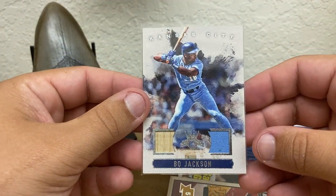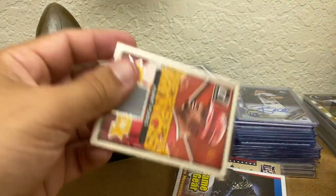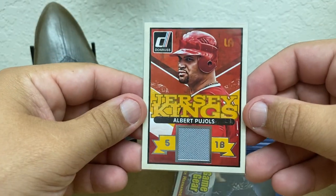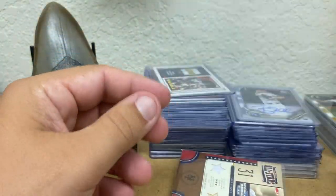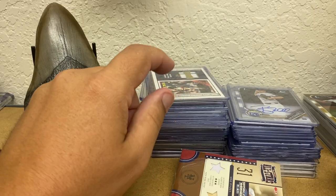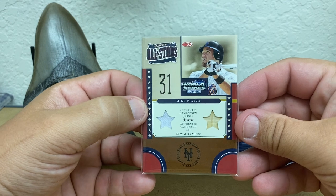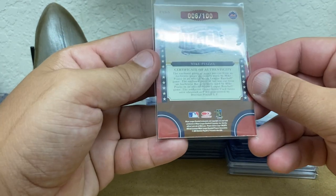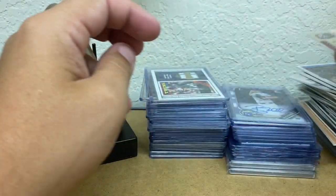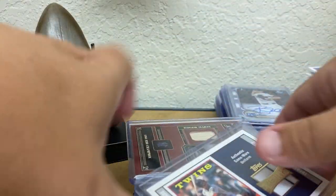Bo Jackson from Diamond Kings — bat and jersey piece. A Pujols Jersey Kings from Donruss 2014. And a Felix Hernandez Game Gear from 2014 Donruss as well. And then a Mike Piazza Playoff All-Stars — here's number 2100. And then this stack just continues on with the jersey cards.